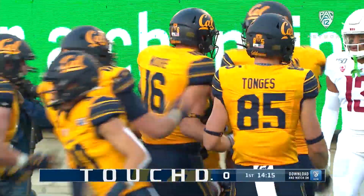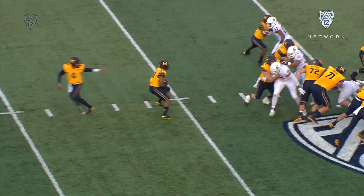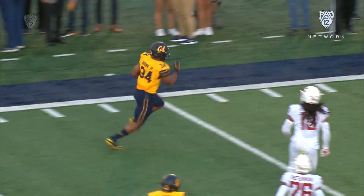Left side of this offensive line, they do a really nice job, and then you got to give Jordan Duncan the receiver number two — he gets the block on Brown the linebacker, and Brown the running back does the rest.